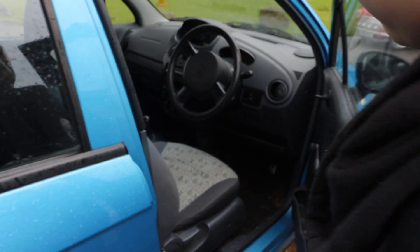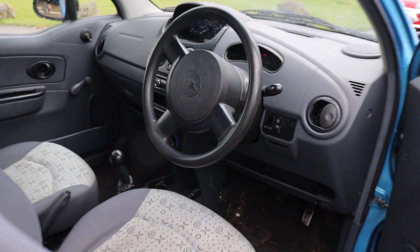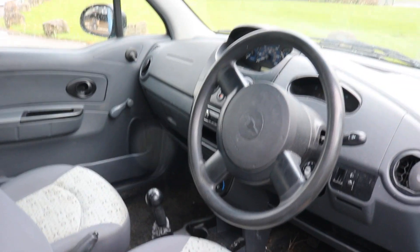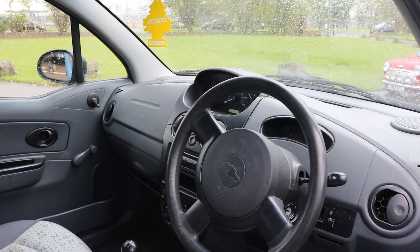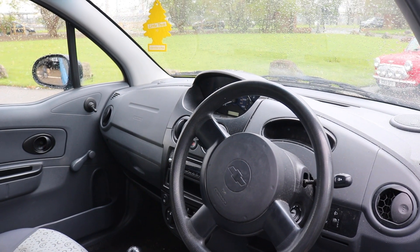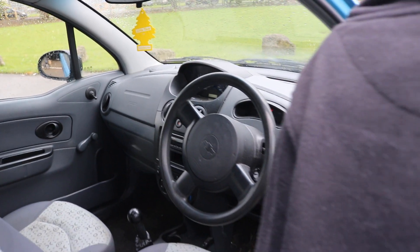And inside, is there much to do inside? A good clean — is it a bit mouldy? Yeah. Look at the centre — look at the clocks in the centre there. So it's got a little rev counter in there, yeah, fuel gauge and speedo. It's on 59,000 miles.